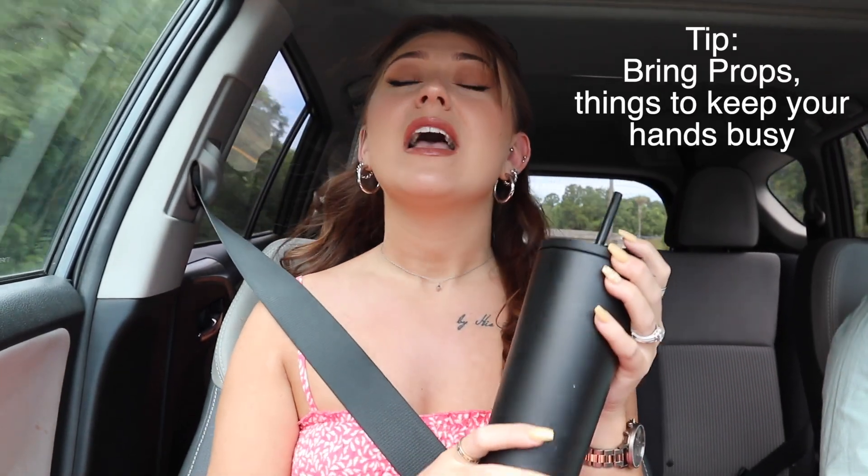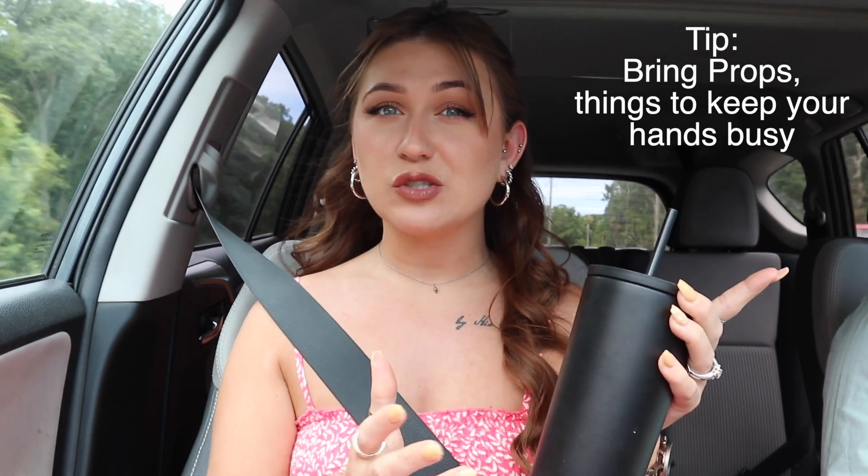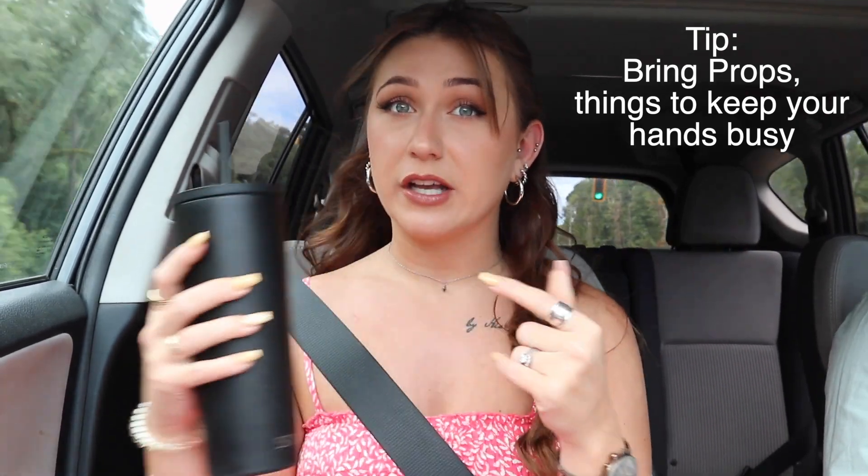I am bringing my water — one, because it's hot outside, and two, if you don't know what to do with your hands while taking pictures, you can hold a cup. I'm also bringing my Polaroid camera. These are just little props to keep your hands busy. If you're new at trying to take photos for Instagram, I do suggest bringing props — flowers, your phone, a cup, a Polaroid, whatever — just to keep your hands busy and looking more natural.